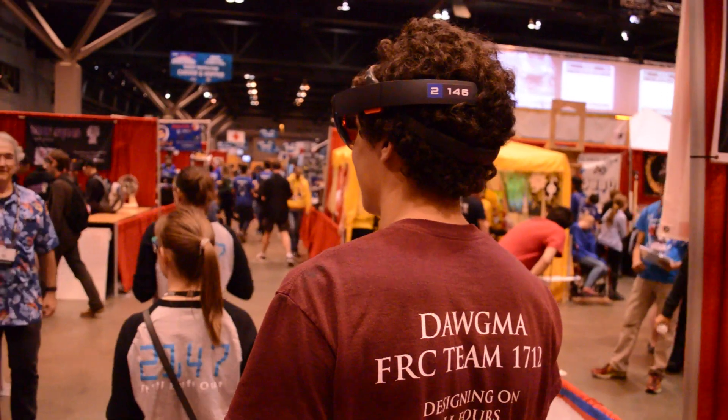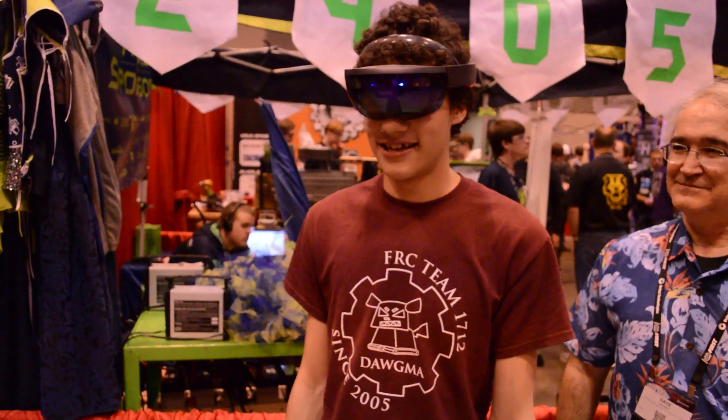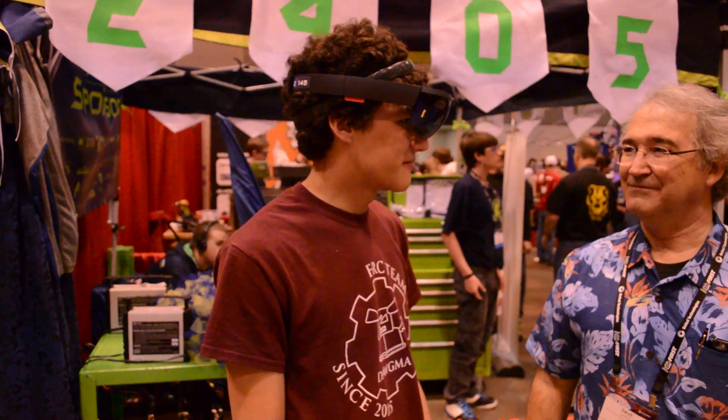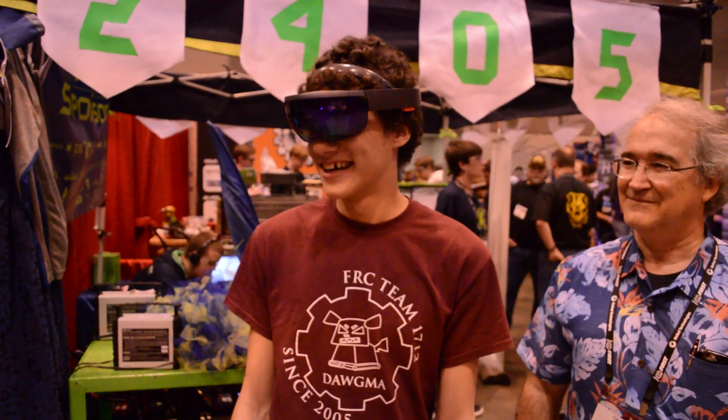So instead of just being in a world all to yourself, closed in a scary box with nothing but a screen, you actually get to interact with the world around you. From inside the HoloLens, even in virtual reality mode, you can actually see the world around you, so you don't have to worry about crashing into stuff.